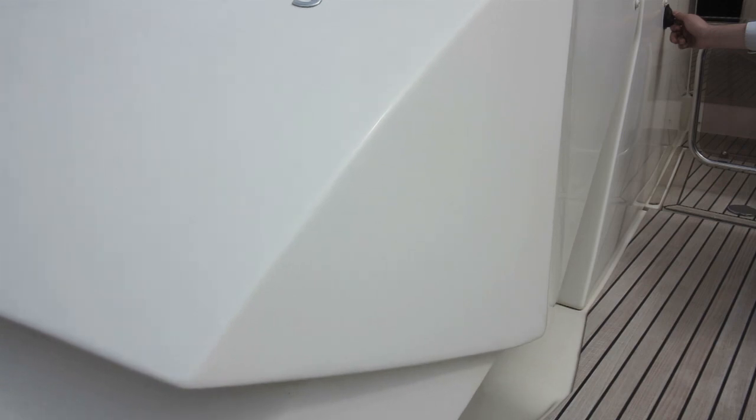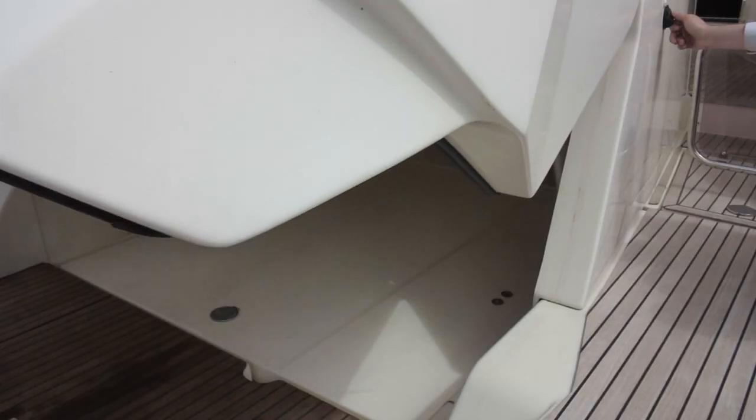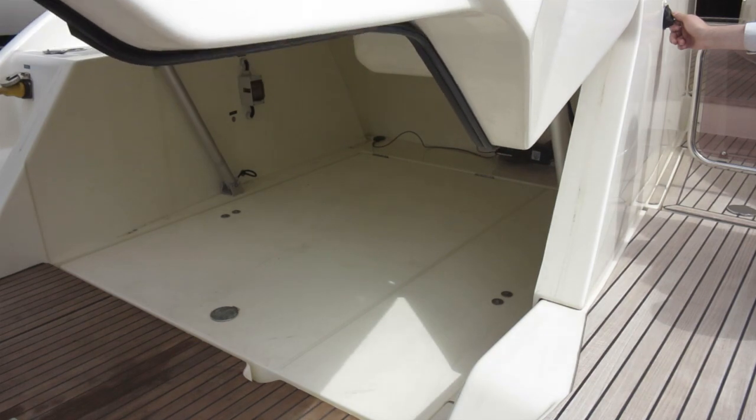Underneath there is a tender garage which sits flush with the teak bathing platform, making it even easier to launch your inflatable.